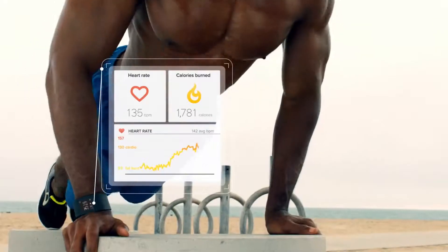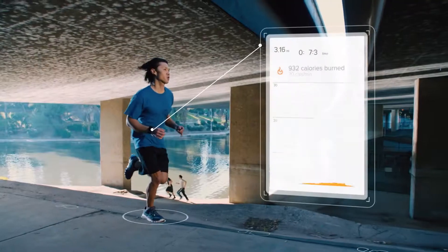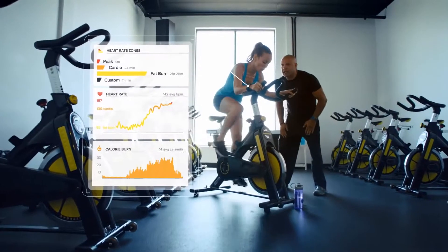Surge has automatic, continuous, wrist-based heart rate tracking. So you can maintain intensity, maximize calorie burn, and accelerate your results — with no uncomfortable chest strap.